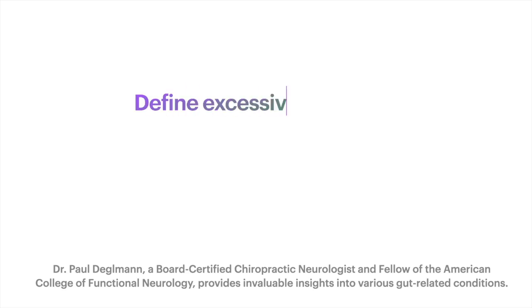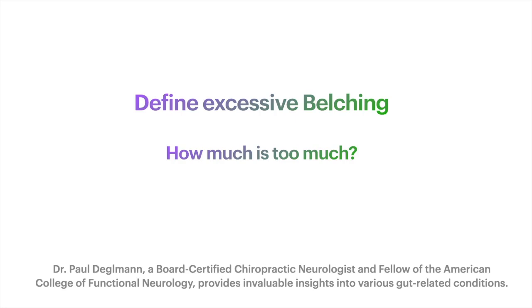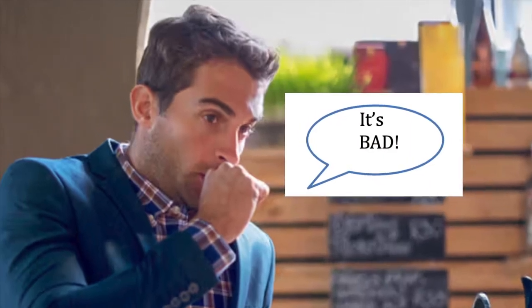So everybody burps once in a while. But how does it go from a normal bodily function to something of concern? I have patients rate their symptoms, and a lot of times I'll see people rate belching when it's bad at an 8, 9, or 10 — it's just out of control. Like no one else belches like they do.